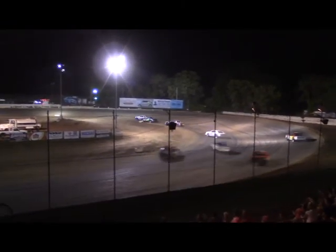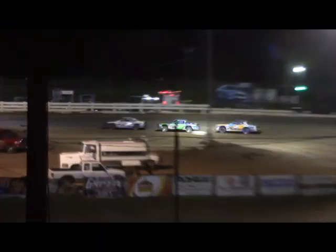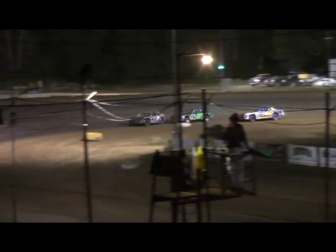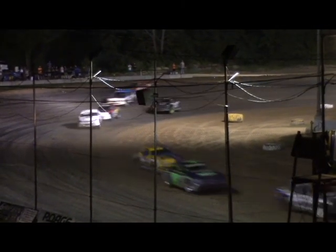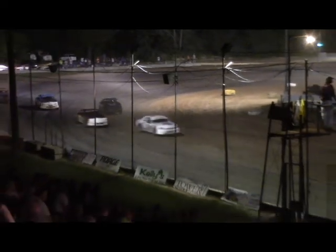The troubles continue for Brandon Savage, getting around off the exit of turn number four. He'll get the wheels cranking and bring her back onto the speedway. Meanwhile, Bo Taylor continues to show the way, followed by Hulls and Jim Lentz.